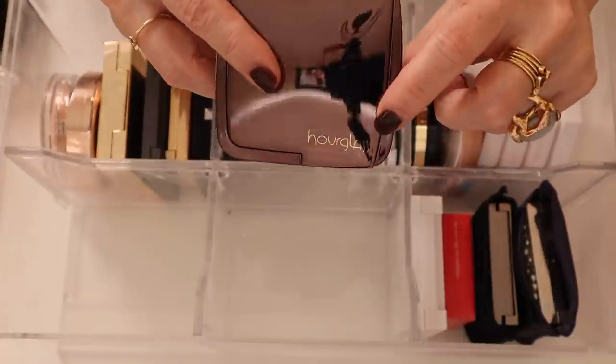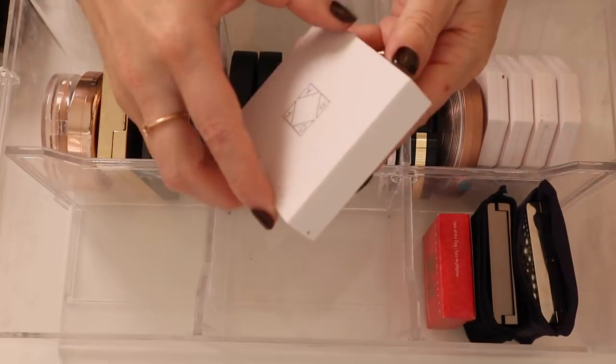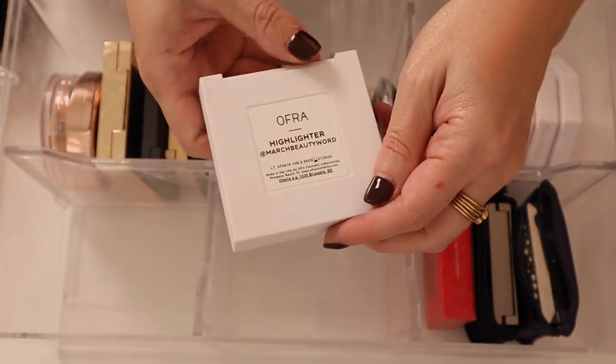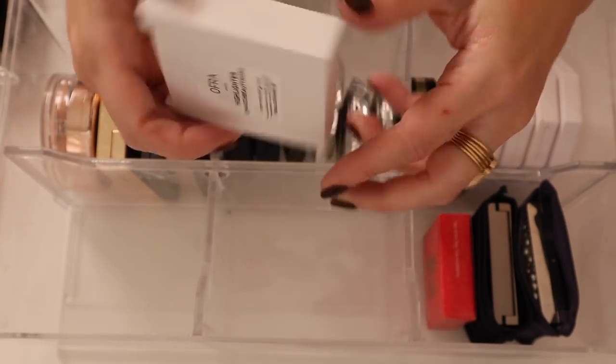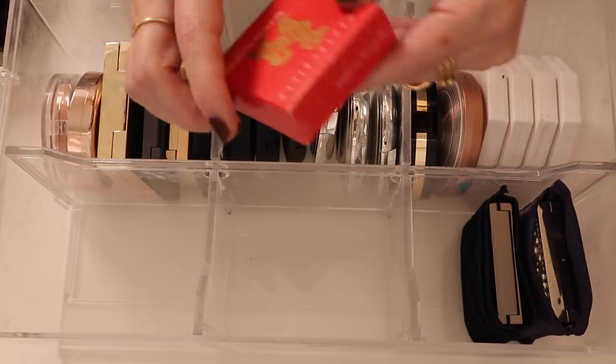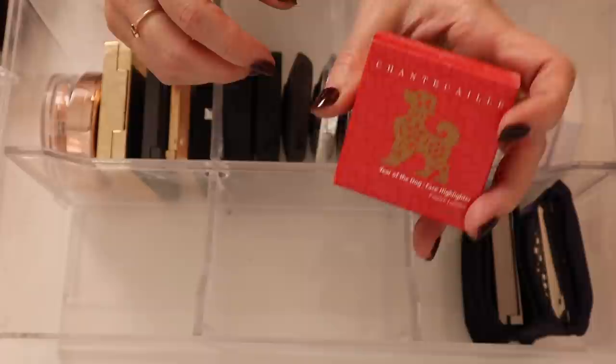You can tell by the old logo that this is an old powder. Then I have the OFRA x Samantha March collab — this is the March Beauty word highlighter. And I have the Shantakai Year of the Dog face highlighter — I kept the boxes, I thought it was so cute.